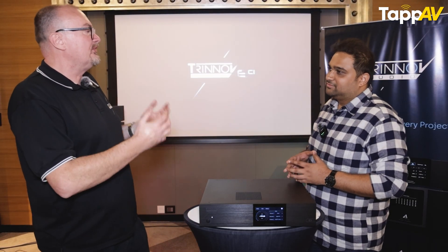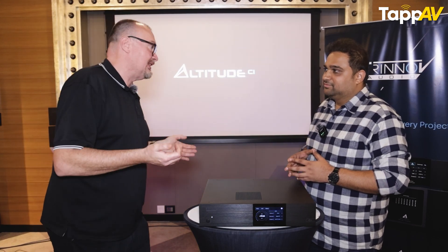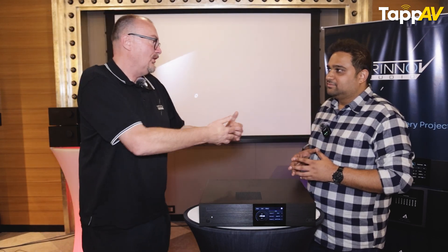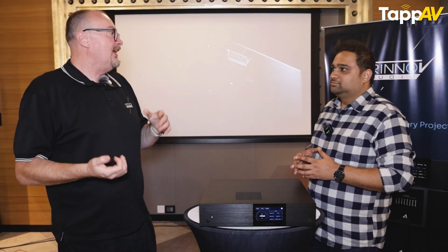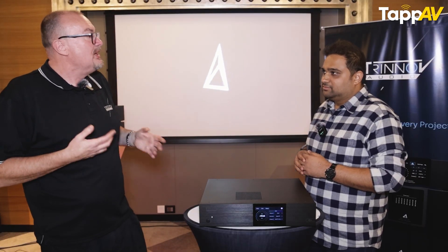You can do all three different outputs simultaneously. If a customer has analog subwoofers they want to keep, they use those on the analog out. If they're buying a new Dante-enabled amplifier, that handles left, right, center. And if they've got Genelecs from an old studio setup, they can use the digital AES out for those. So it works three ways at the same time, which is really quite important.